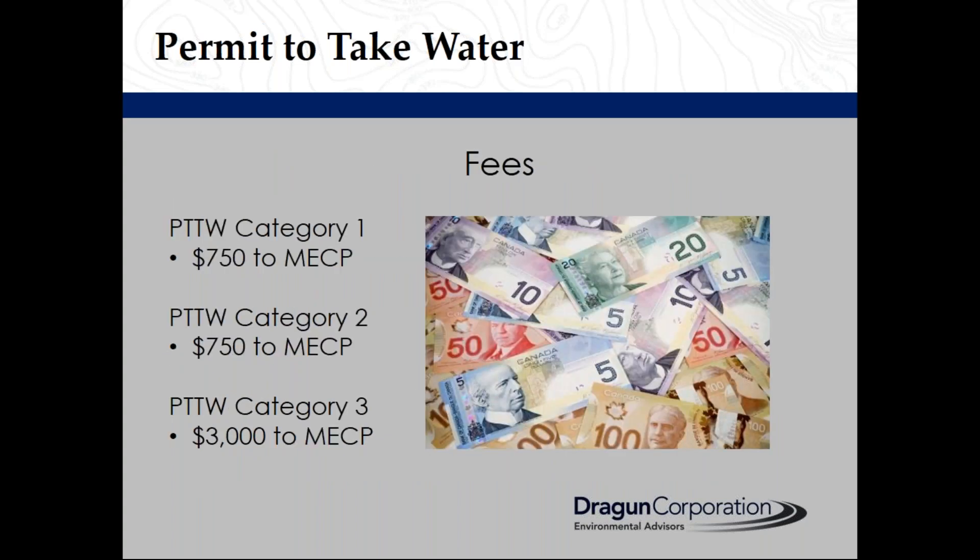There is a fee to apply for a permit to take water. A Category 1 or 2 permit application costs $750, and a Category 3 permit costs $3,000. These fees do not include costs for the qualified person to conduct their technical assessment or meet with the MECP if required.